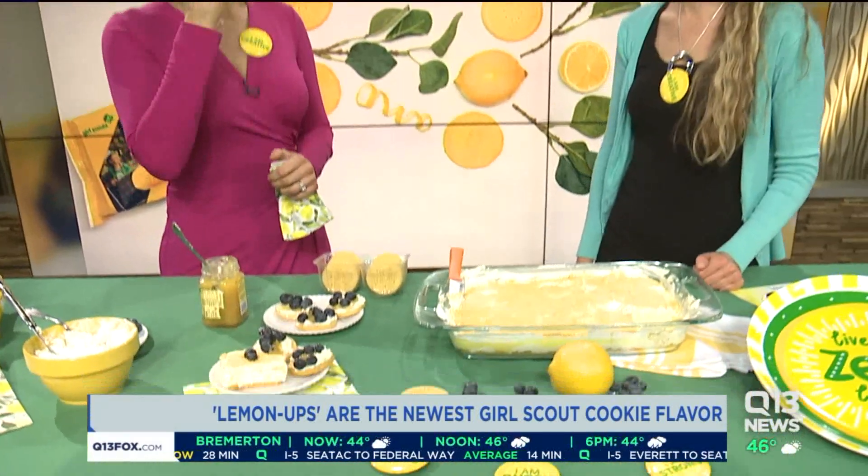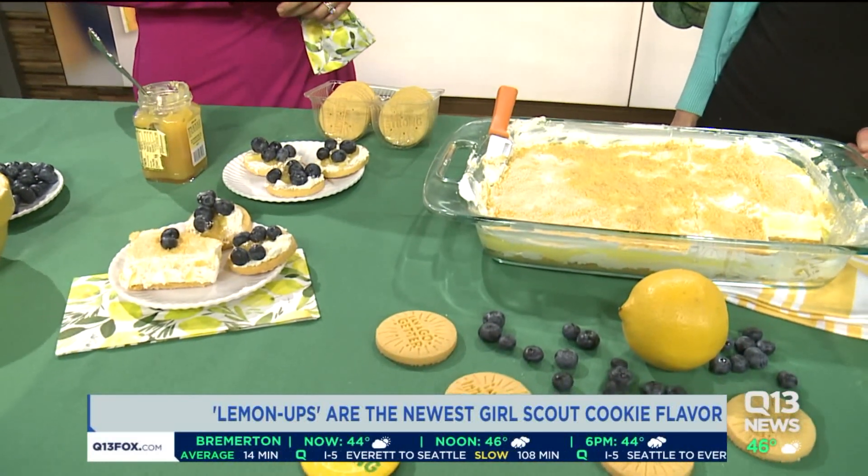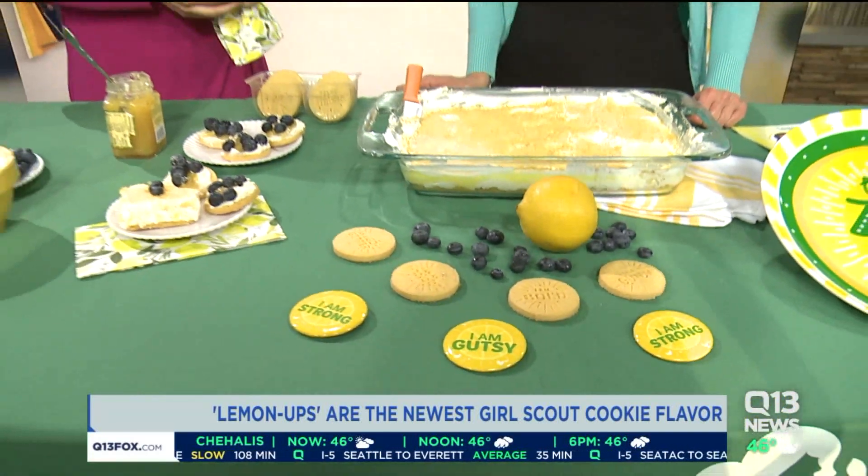Stephanie, thank you so much. I wish for good Girl Scout cookie sales because I know how awesome that is for the girls and what that goes to. Thank you for our go-getters out there. For more information, you can visit GirlScouts.org.